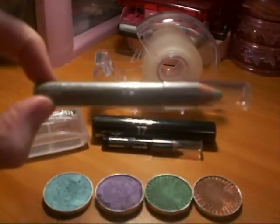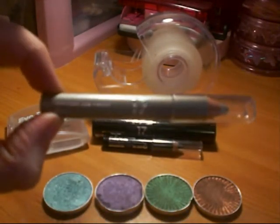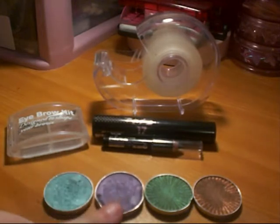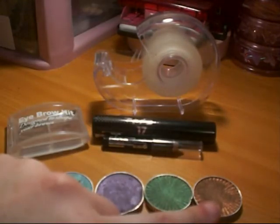What I used first was the Seventeen Cosmetics Metallic Eye Pencil in Silver and put that all over the lid. I then used the blue Seventeen Cosmetics in the inner corner of my eye, the purple in the centre of my eye, the green as the wing and the gold to blend everything together.